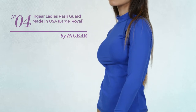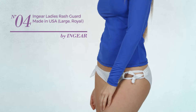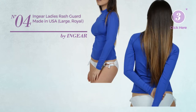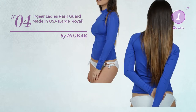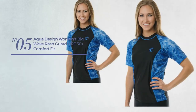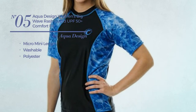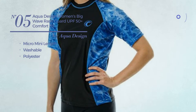Number four: available in twenty-two more colors. Number five: a micro mini length shirt crafted from washable polyester, available in four other colors.